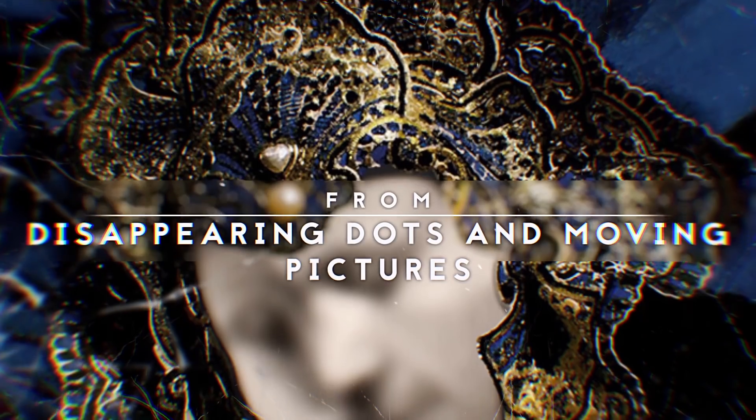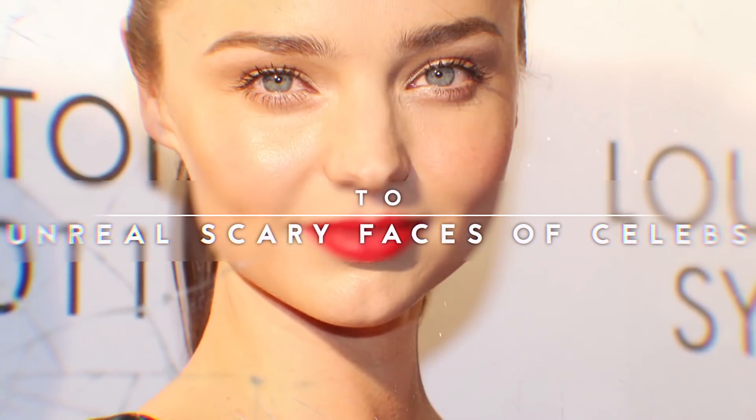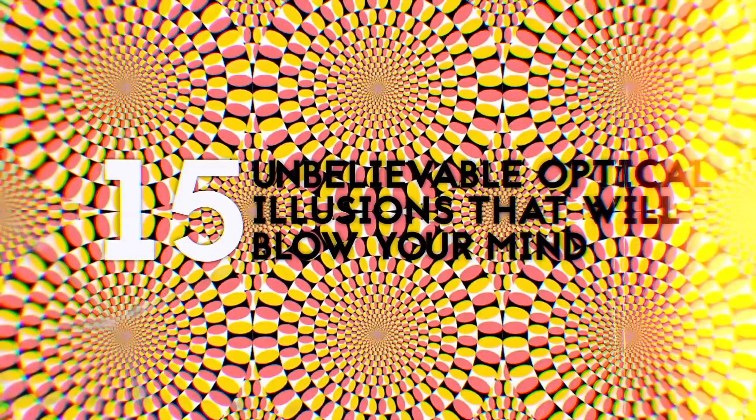From disappearing dots and moving pictures to the unreal scary faces of celebs, these are 15 unbelievable optical illusions that will blow your mind.